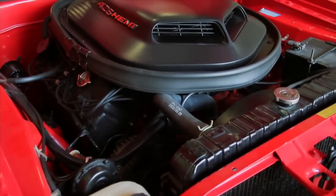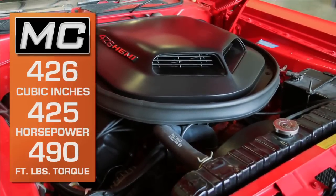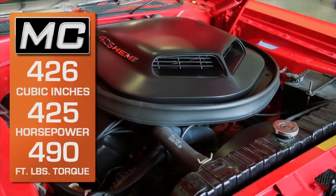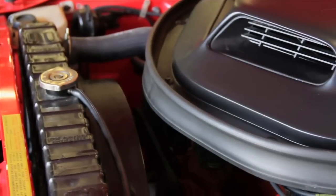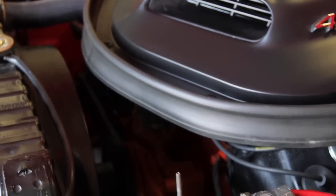These Hemis made 425 horsepower and 490 foot-pounds of torque through the dual four barrels — just a high-revving, free-breathing big block engine that was a ton of fun to drive.